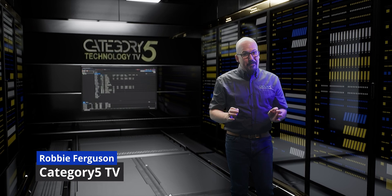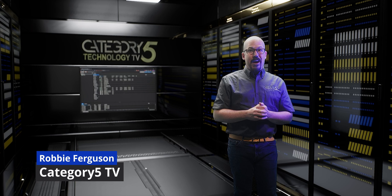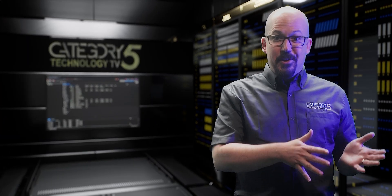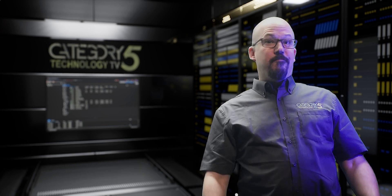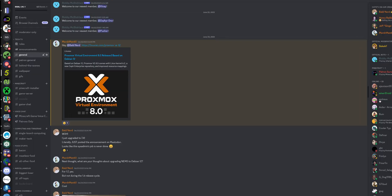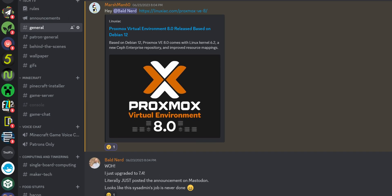I literally just got my Proxmox 7.4 virtual environment server node up and running. I moved some of my servers over to the new Proxmox VE 7.4 server, only to have them announce version 8 five minutes later. So an in-place upgrade is required. Are you ready to come along? Let's go.